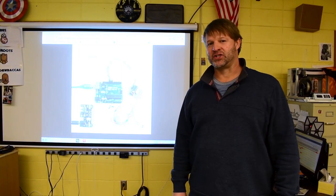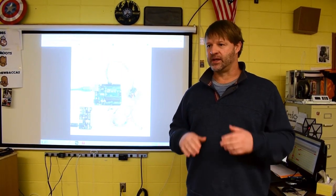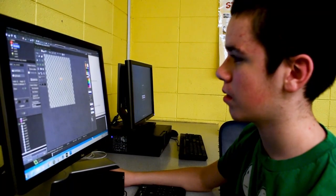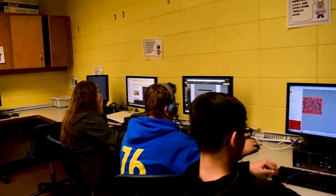Hi, I'm Mr. Britton. I teach the advanced computer class. If you're interested in computers, in technology, robotics, Lego animation, any of that kind of stuff, join this class.